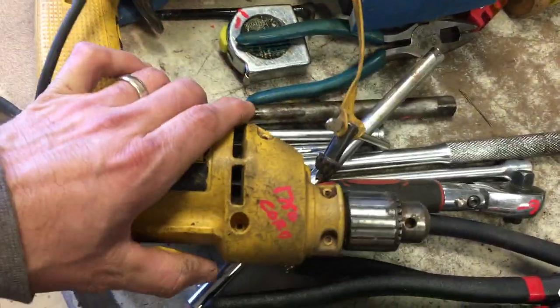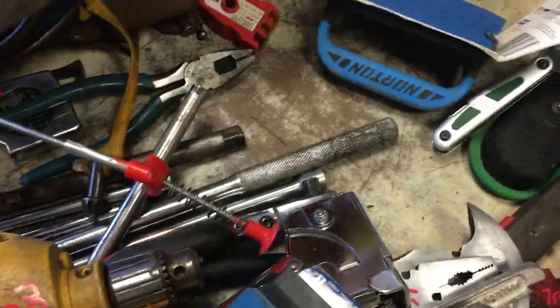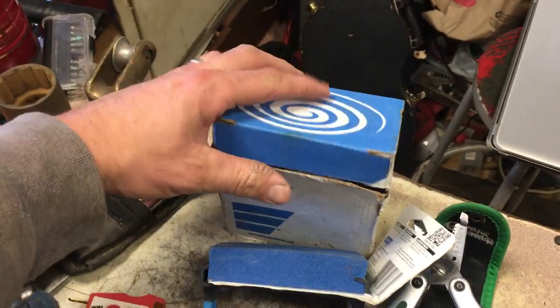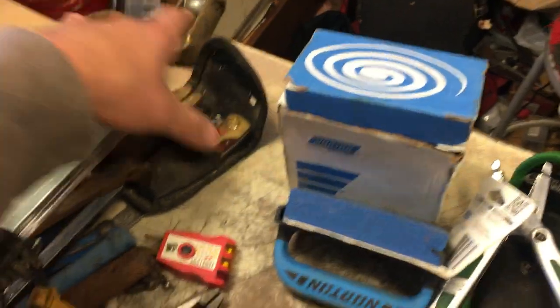$17.50 on the DeWalt drill. $11.50 on the tack hammer. Norton sanders, $2 each. Plumb bob, $5. Some Norton items here — I'm not sure exactly what this stuff is, $6.50. Norton high-quality merchandise, $6.50.